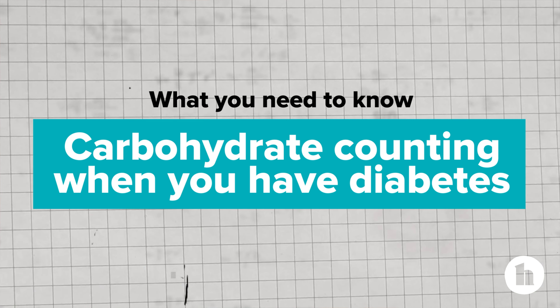Hi, I'm Lisa Valenti, registered dietitian with Healthline. Let's talk about carbs, specifically what you need to know about carbohydrate counting when you have diabetes.